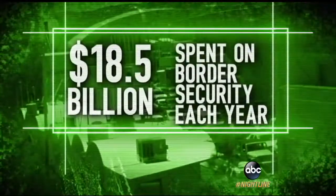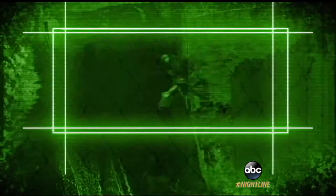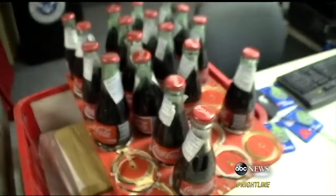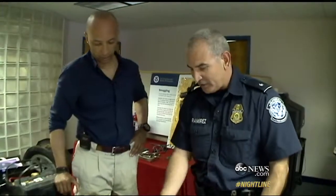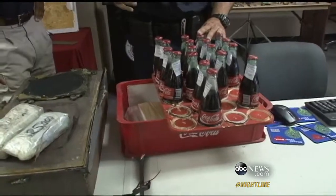Though $18.5 billion spent each year on border security has led to a decrease in the flow of border crossers and an increase in drug seizures. You can see how they modified it — they actually put wood, cut the bottle, glued them on there. And underneath was where the narcotics were.